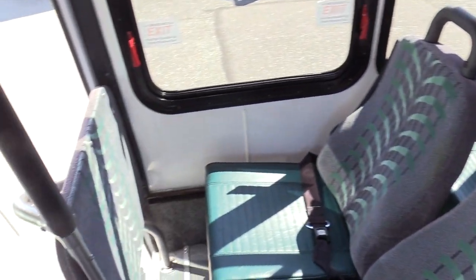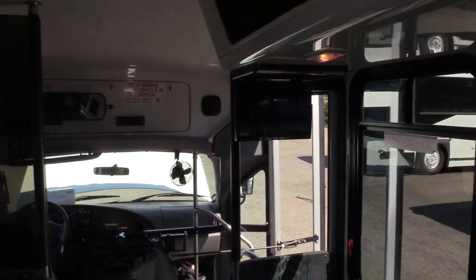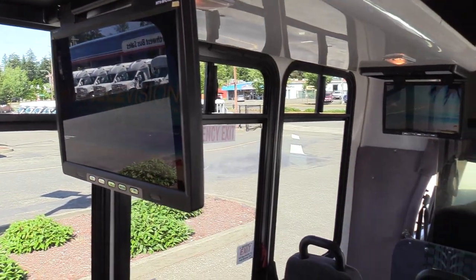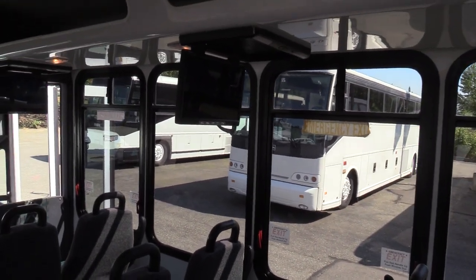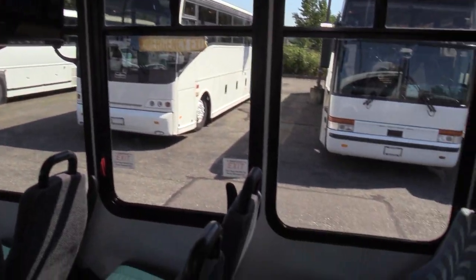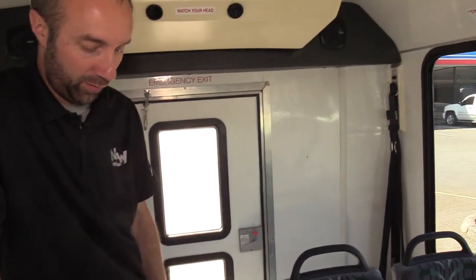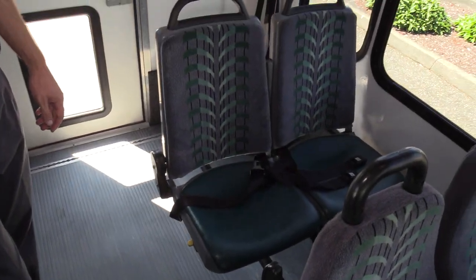Jack will probably turn around and show you the TV screens. This bus has four of them. The fourth one is not working at the moment — that's something we could look into for you if you want the entertainment system fully functional. Moving on to the back, we have your access plate on the floor for your fuel pump. You don't have to drop the gas tank if you need to service the fuel pump, filter, or sending unit for the fuel gauge.